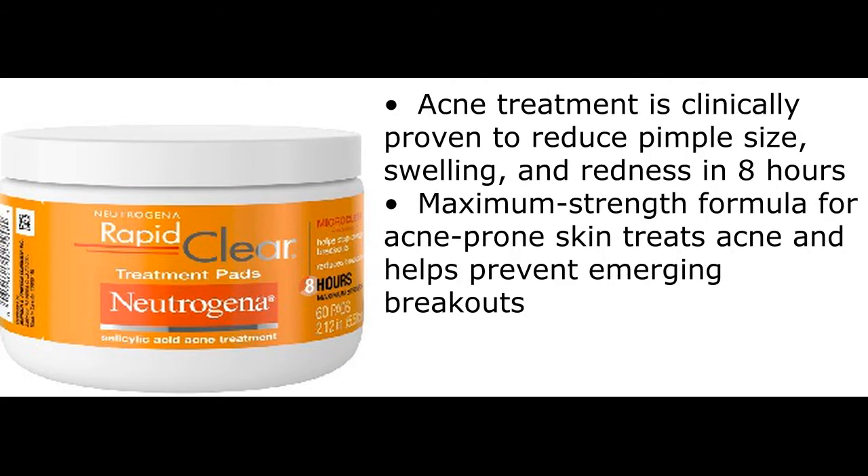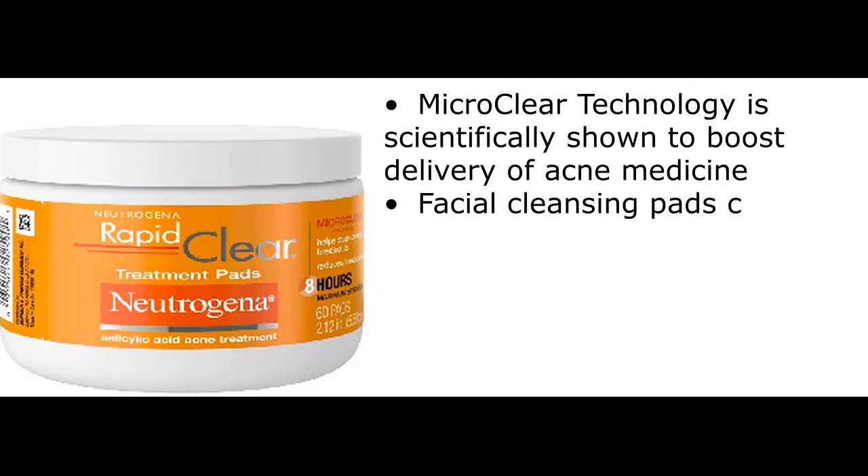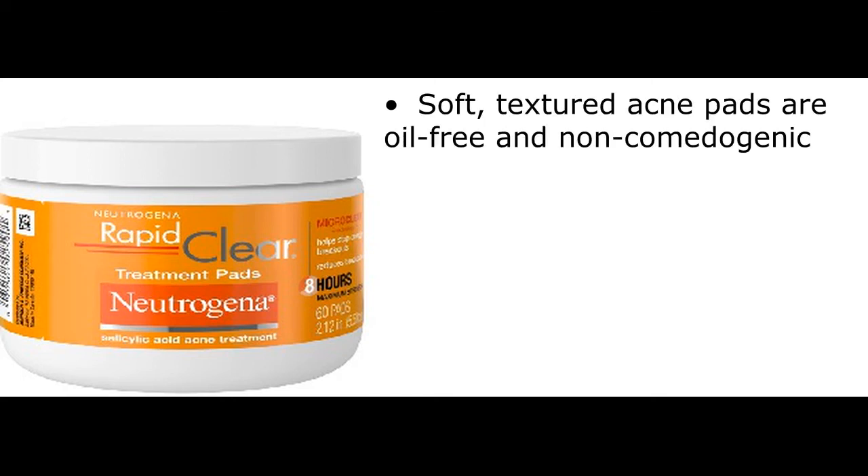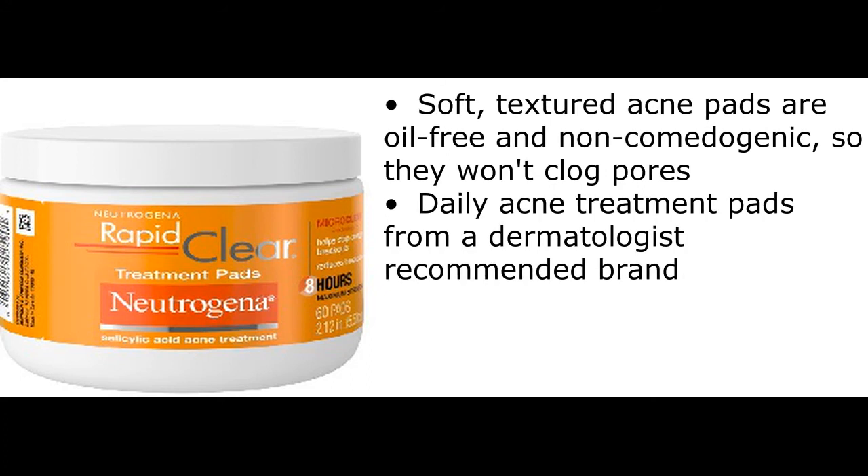Acne treatment is clinically proven to reduce pimple size, swelling, and redness in 8 hours. Maximum strength formula for acne-prone skin treats acne and helps prevent emerging breakouts. Micro-clear technology is scientifically shown to boost delivery of acne medicine. Facial cleansing pads clean deep into pores to give clearer skin without over-drying or irritation. Soft, textured acne pads are oil-free and non-comedogenic, so they won't clog pores. Daily acne treatment pads from a dermatologist-recommended brand.